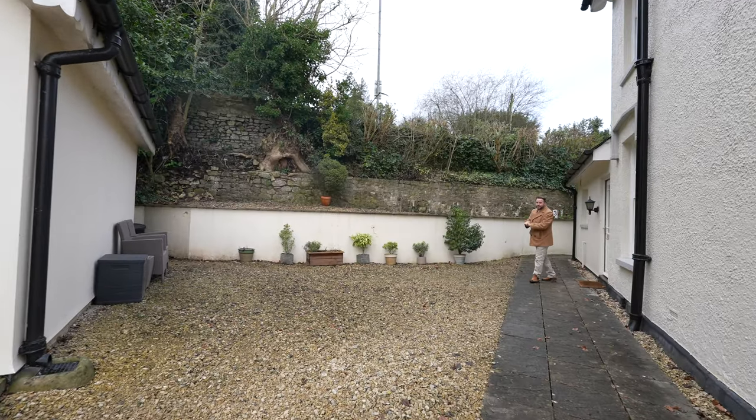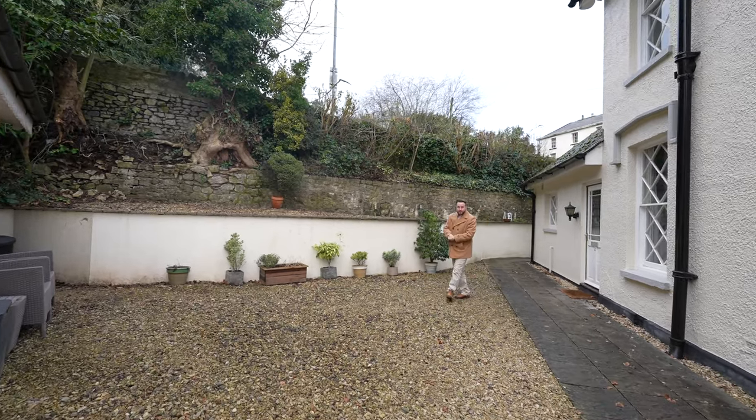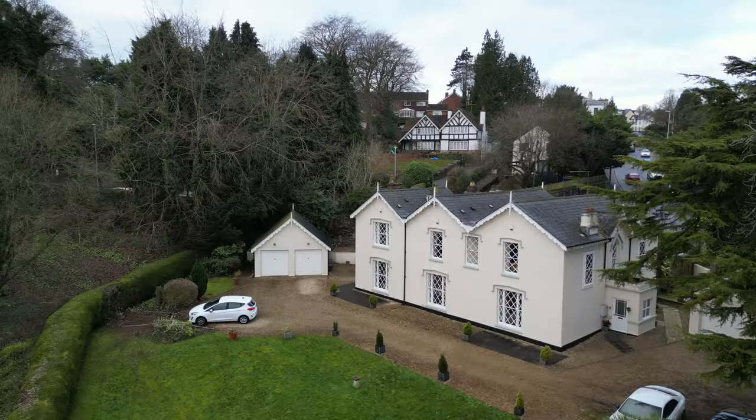A final unique benefit of this apartment is that you've got your own allocated garden space, which is perfect for entertaining friends and family during the summer months.